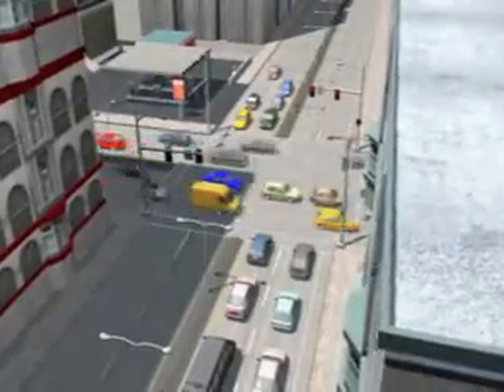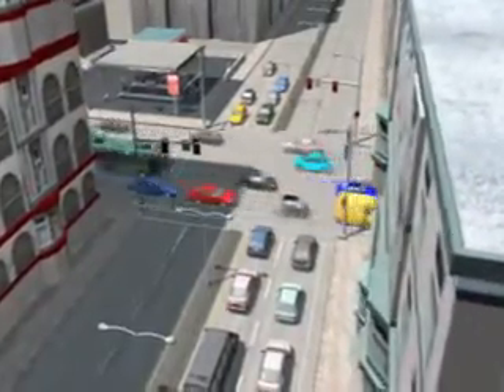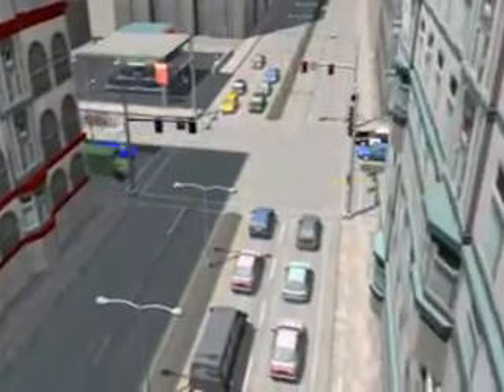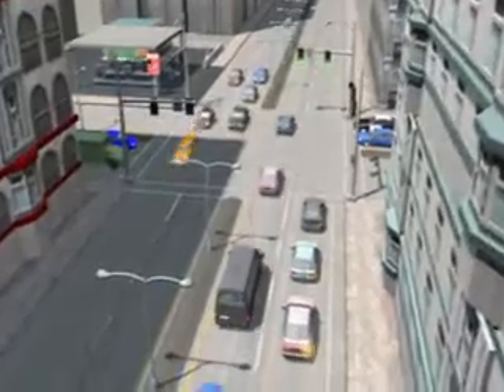In a busy traffic environment, drivers may exchange four basic kinds of communication. They communicate their intentions, warnings, presence, and feedback.